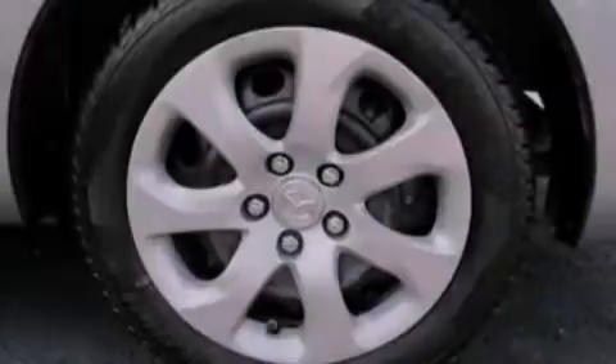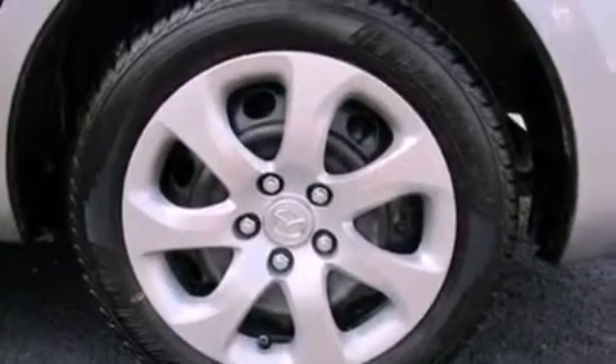Privacy glass, an anti-lock braking system, air conditioning. And this vehicle has fewer than 40,000 miles on the odometer.